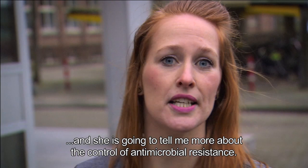I'm here at the National Institute for Public Health and Environment to meet Marieke van der Lubben, and she's going to tell me more about the control of antimicrobial resistance. Let's take a look inside.